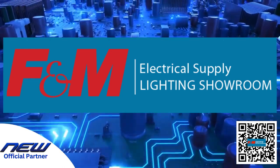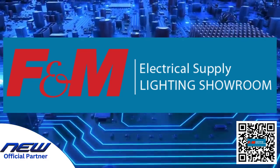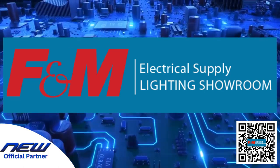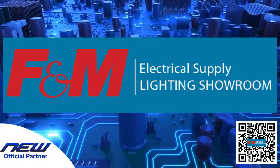F&M Electrical Supply Lighting Showroom has been loyally catering to Danbury, Connecticut, Western Connecticut, and parts of New York for over three decades. We're a full-service electrical distributor that serves contractors, builders, commercial, and industrial institutions.